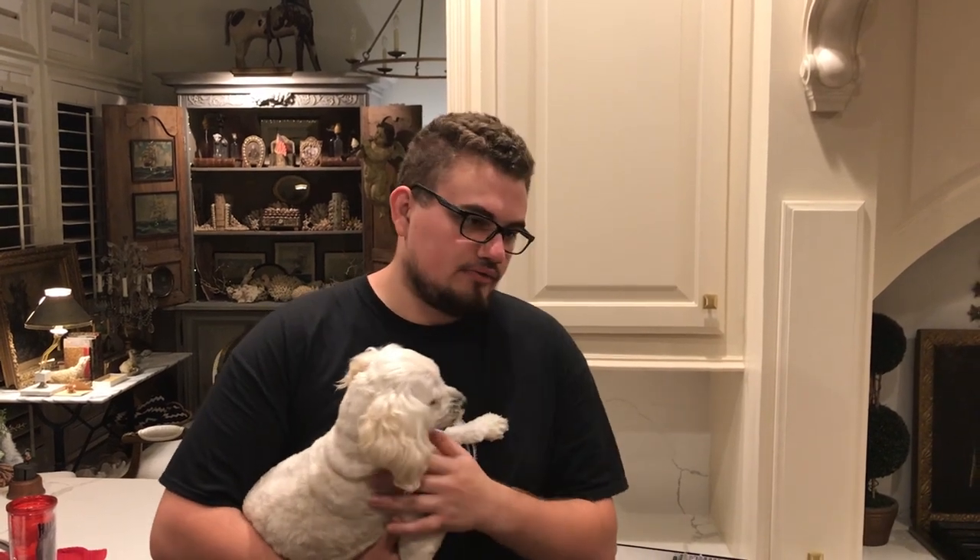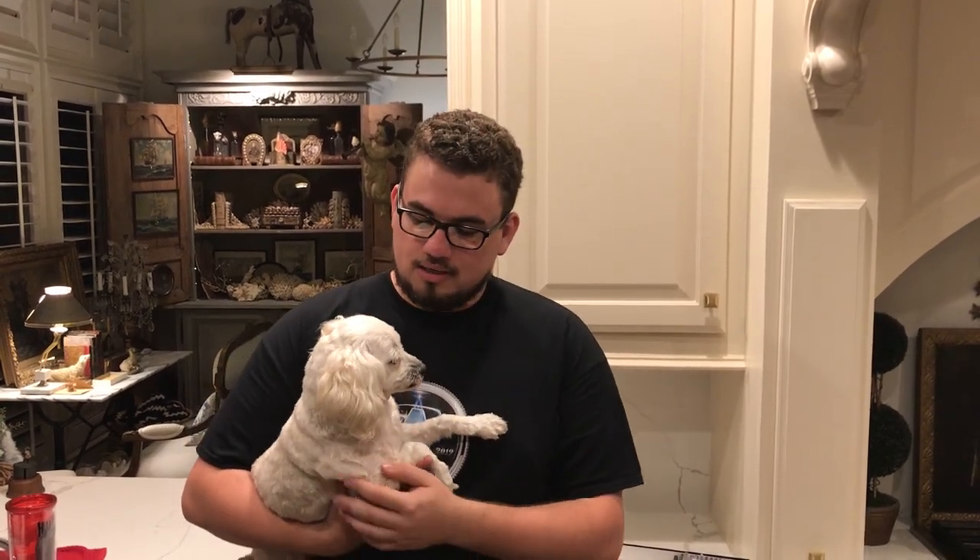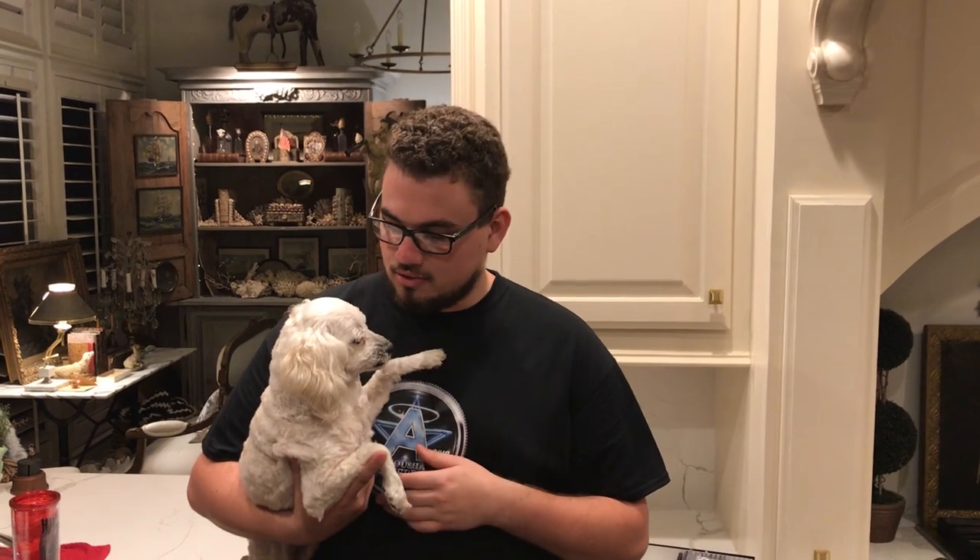Hey guys, this is Drew with the Kooshy Collectibles. Welcome back to a brand new video. In this video, we're sending off a lot of high dollar coins to CAC — a few Morgan dollars, a few gold pieces, and a pretty tough VDB. This is Zoe, our CAC expert, to see what coins will CAC and what coins won't. She's petrified at the moment. Let's get this video started.